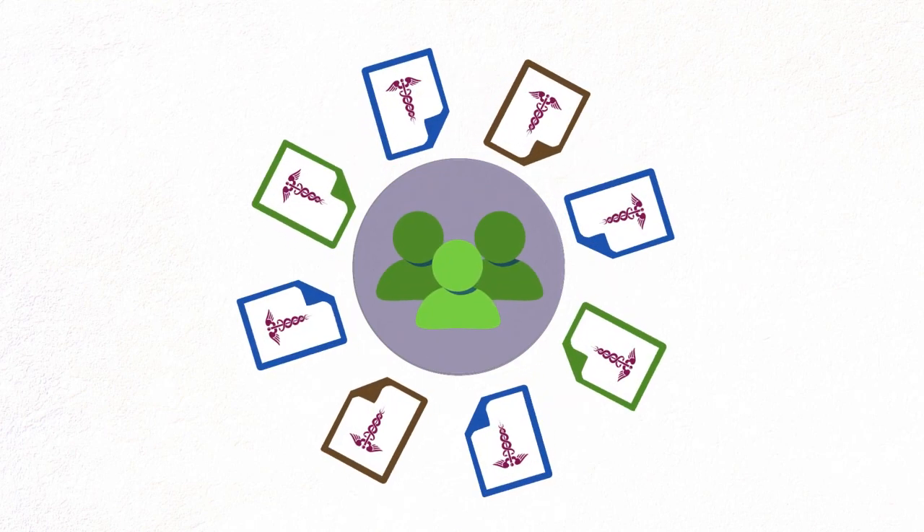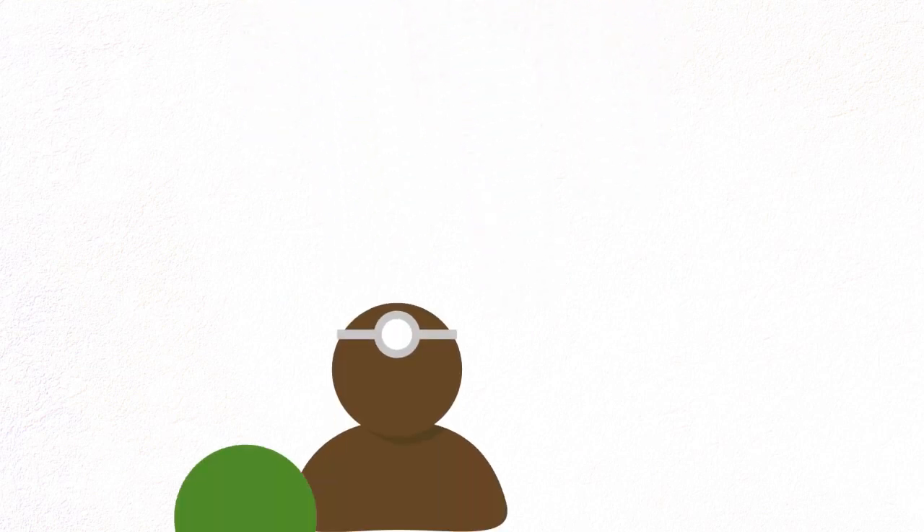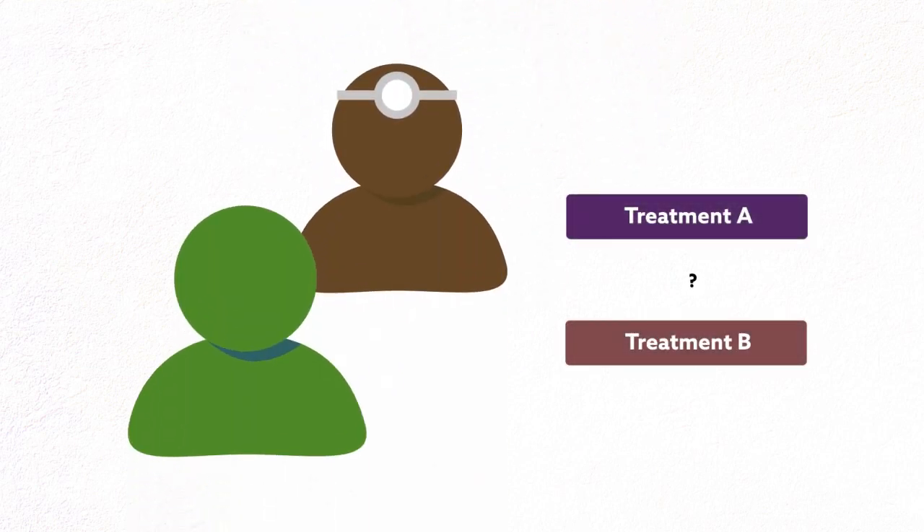But these results, based on real data from patients in clinical practice, are encouraging and could help patients and healthcare providers make more informed decisions about basal insulin treatment options for people with type 2 diabetes.